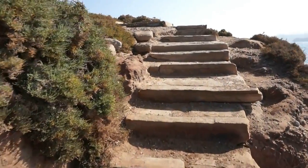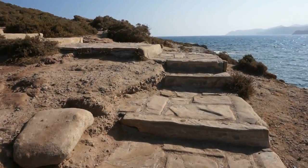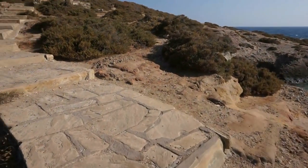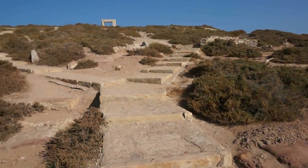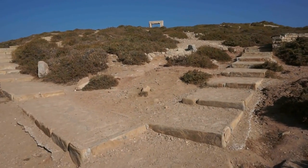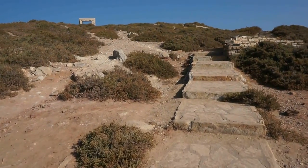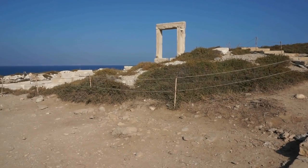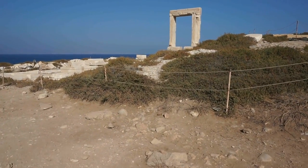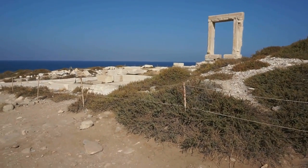So let's go up the steps and visit this ancient monument here in Naxos. We're going to go to the center of this small island, and that's about 200 meters away. And here's our first view of the magnificent Temple of Apollo here in Naxos.